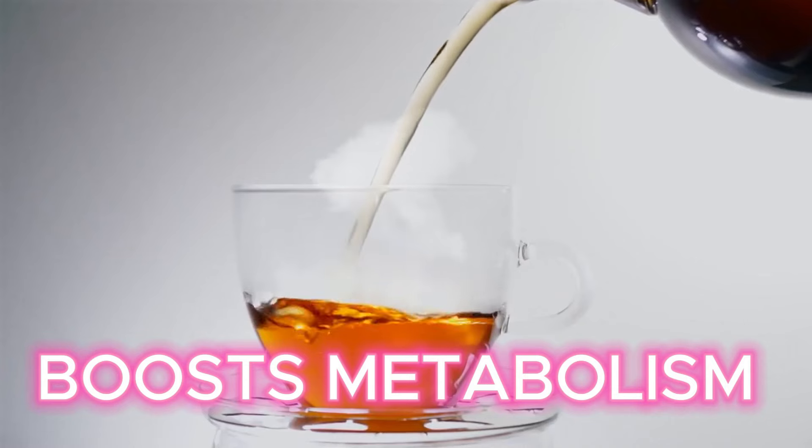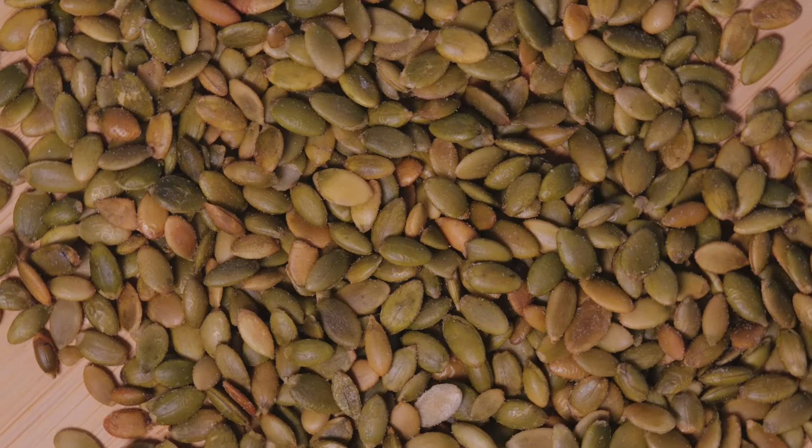If you have a problem with snacking between meals, the big things to do are: drink water, have a cup of green tea, have a handful of nuts, a piece of fruit, or even a couple of mouthfuls of Greek yogurt. This will help tide you over to your next meal. Every time you think about snacking, think about the math — that really keeps me in check.